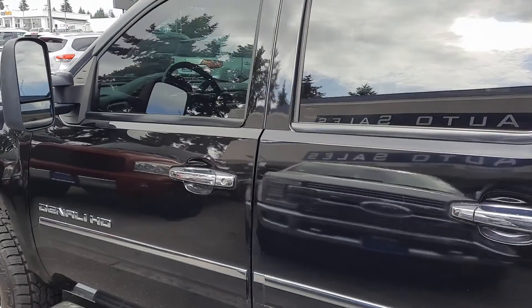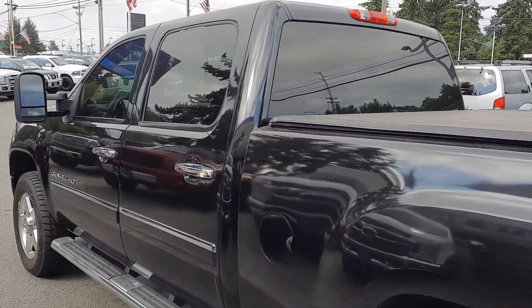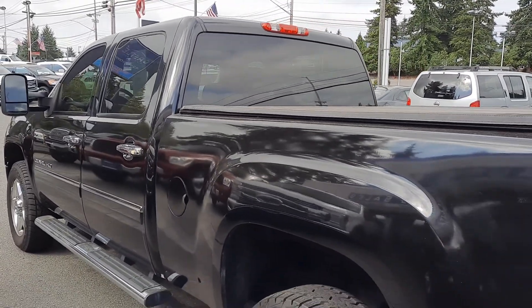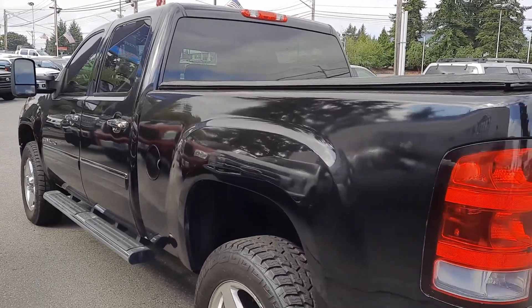This one has been sitting out in the elements, so it is a little dirty, a little dusty. That's what you got to love about black trucks — the dirt definitely shows a little easier. But as you can see, this one has the tow mirrors, the tinted windows, the running boards.